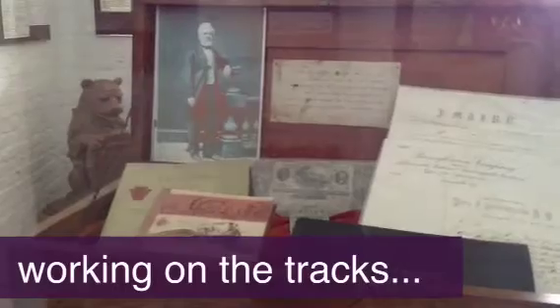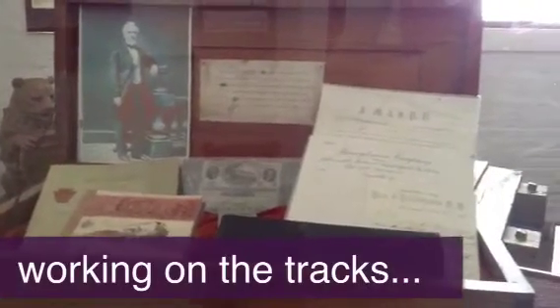This is a display of old information an old railroad guy collected over his years working for the railroad. It has all kinds of interesting papers and money and things.